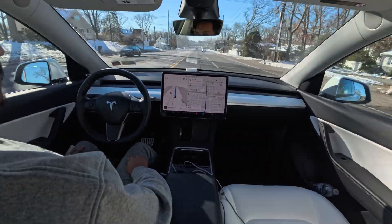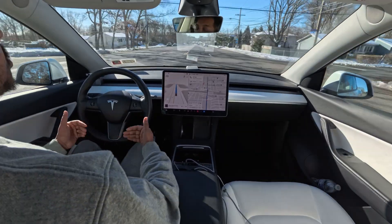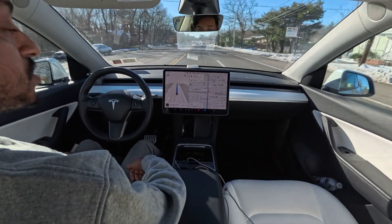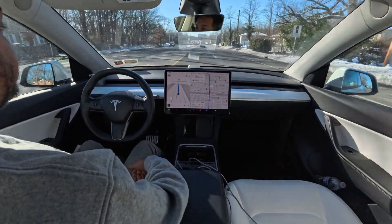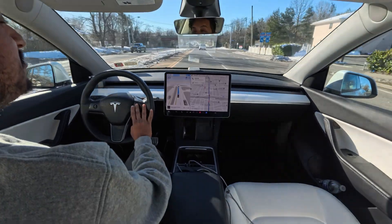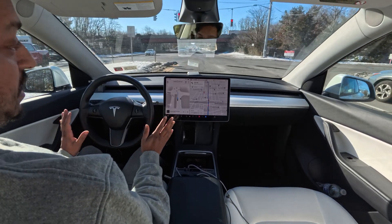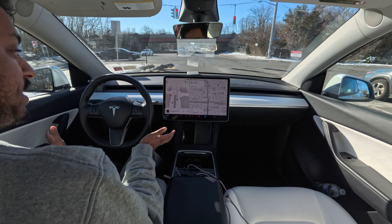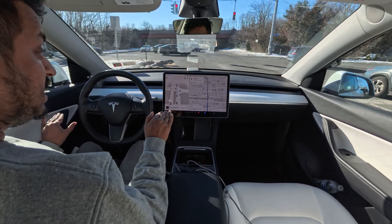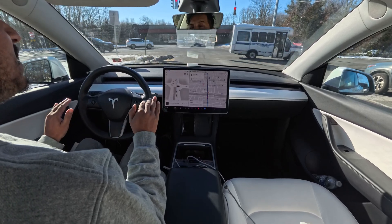Very very impressive guys. If you're new to this channel, make sure you subscribe — there's a button at the bottom of your screen and you can join this amazing community. Also, the car slows down very nicely and very smoothly. As a human, we can't always brake like that — we tend to brake a little bit harsh or hard on the pedal, but here the car slows down very smoothly.